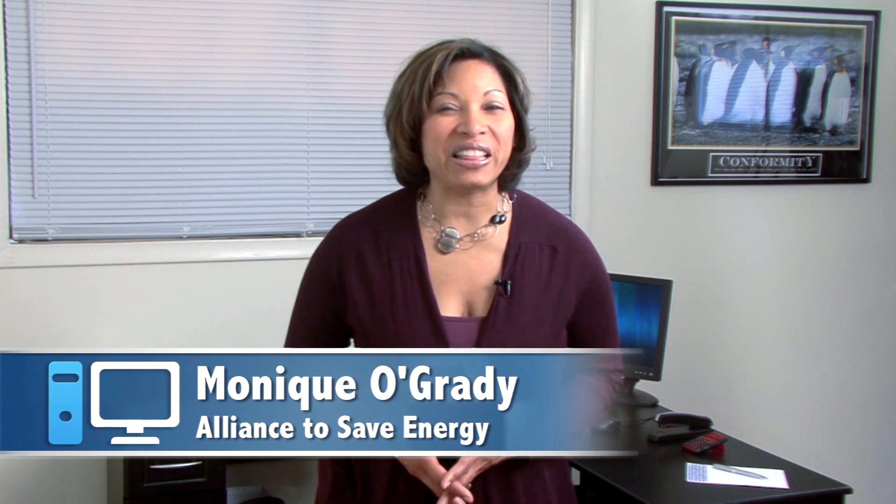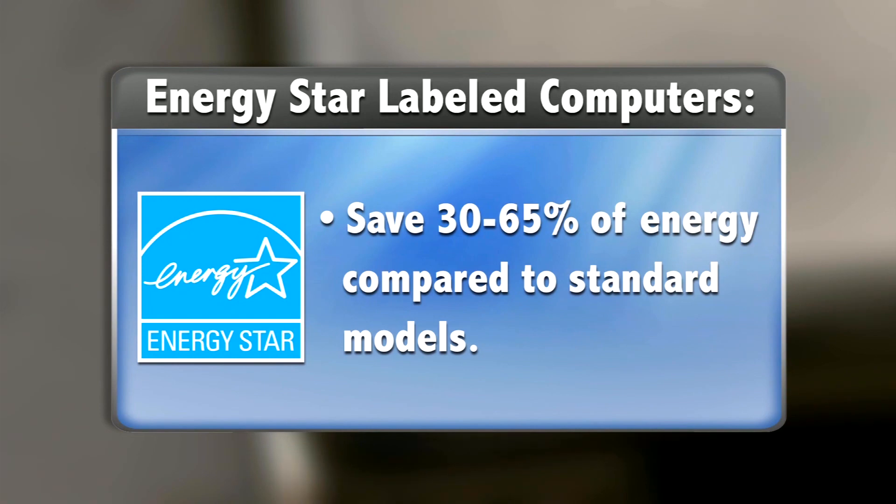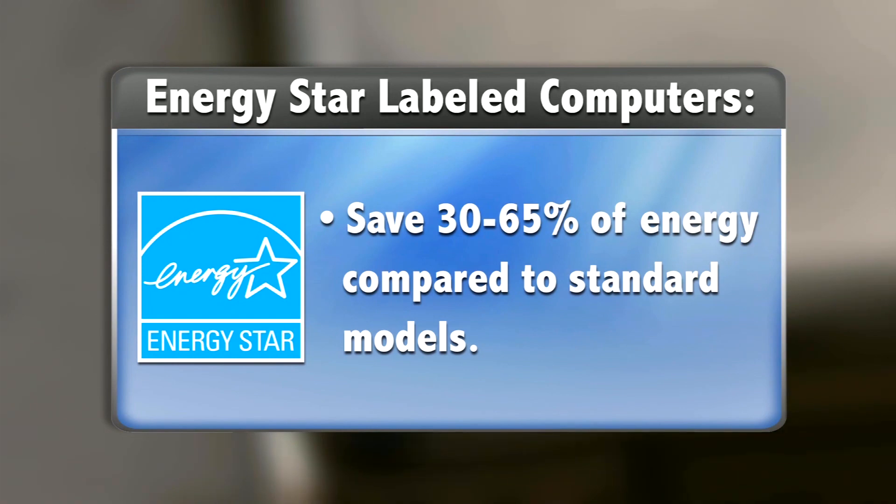Computers are a large part of our daily lives, but that doesn't mean they need to factor into a large portion of your energy bill. Buying an ENERGY STAR labeled computer can save between 30 and 65% of energy compared to standard models.